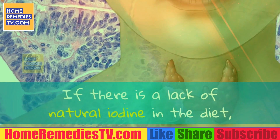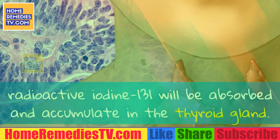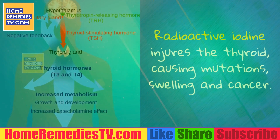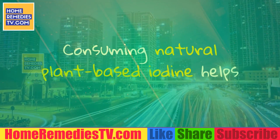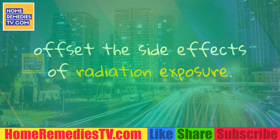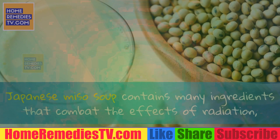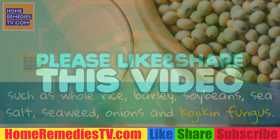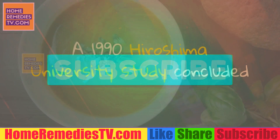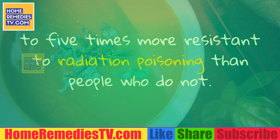Seaweed is also a rich source of natural iodine. If there is a lack of natural iodine in the diet, radioactive iodine-131 will be absorbed and accumulate in the thyroid gland, injuring it and causing mutations, swelling and cancer. Consuming natural plant-based iodine helps offset the side effects of radiation exposure. Japanese miso soup contains many ingredients that combat the effects of radiation, such as whole rice, barley, soybeans, sea salt, seaweed, onions and kojiken fungus. A 1990 Hiroshima University study concluded that people who eat miso soup regularly may be up to five times more resistant to radiation poisoning than people who do not.